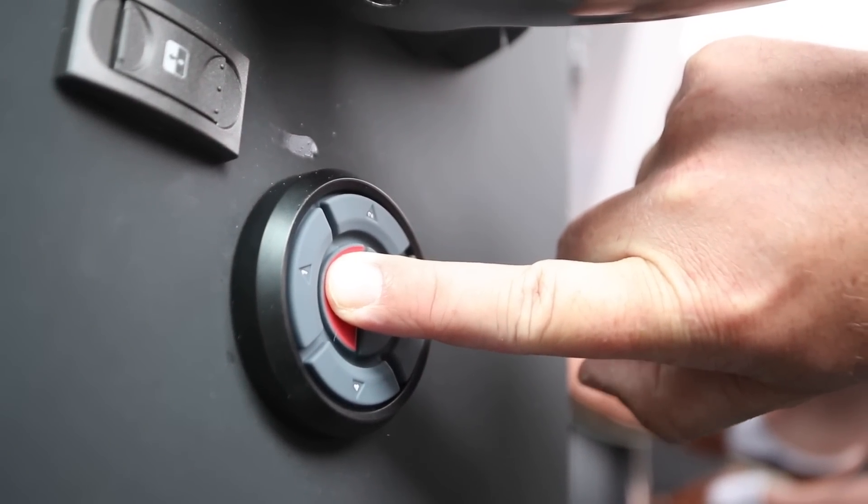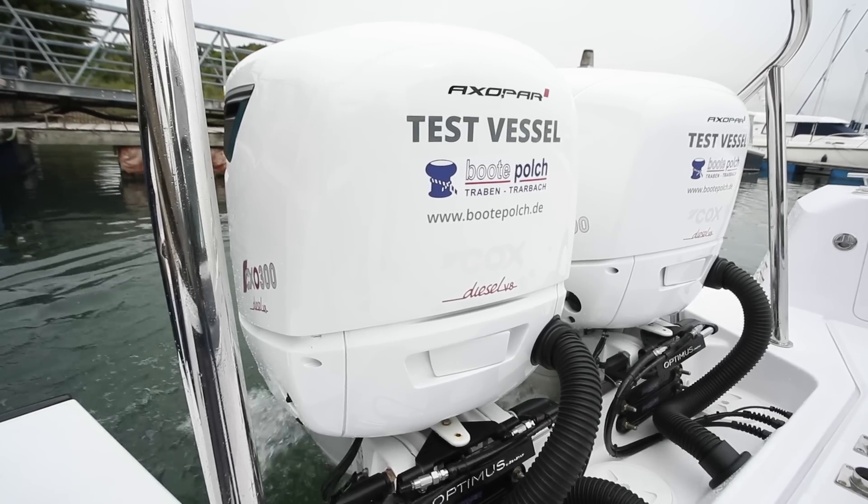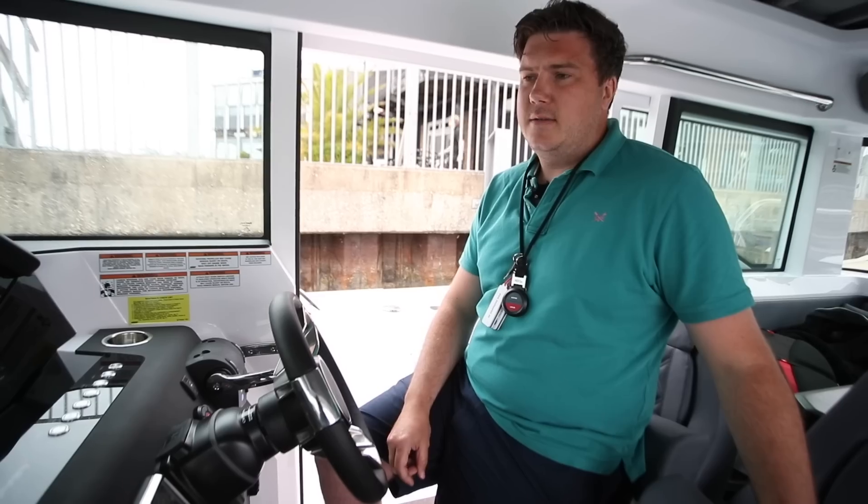So the start is just a push button — one engine after the other. And there you go, that's at idle. The engines settle down; you know they're there. It's louder than a petrol, but it's not offensively loud.